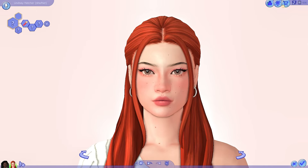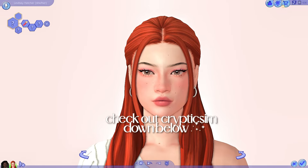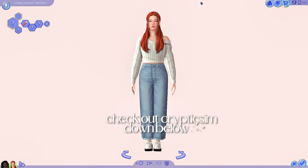Cryptic Sim makes some of my favorite makeup in the Sims 4 for Maxis Match Sims, so I'm going to be showing you all that I have in my collection — from eyeshadows, eyeliners, blush, and lipstick — all super high quality and all compatible for Maxis Match.